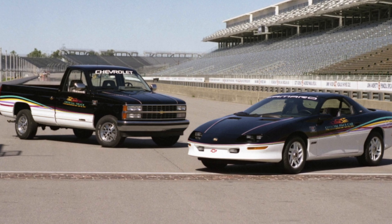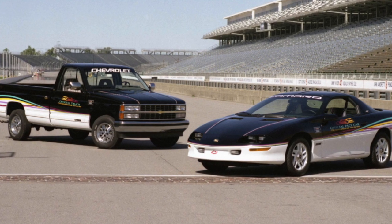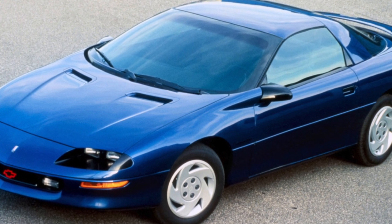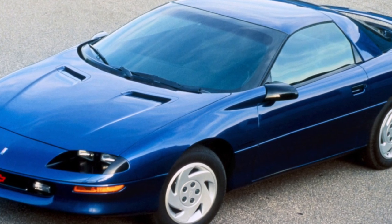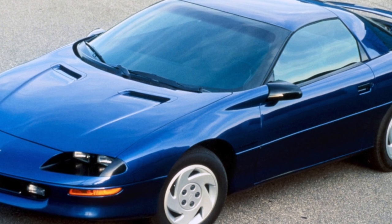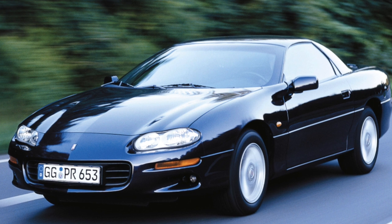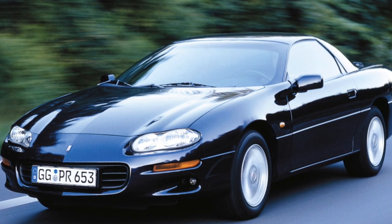The interior of the car, as befits an American, is richly equipped and comfortable, but they saved a little on its decoration. Only the middle of the cushions and seat backs are made of genuine leather — everything else is a substitute. Visibility to the rear leaves much to be desired, but this is a sports coupe in which you rarely look back.